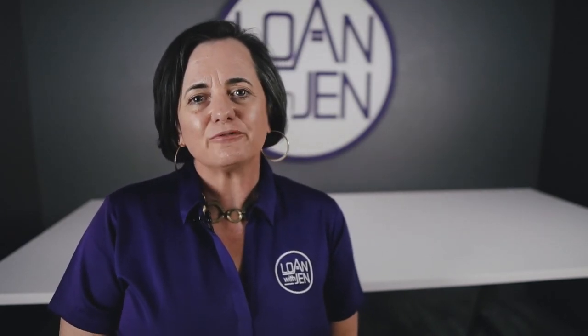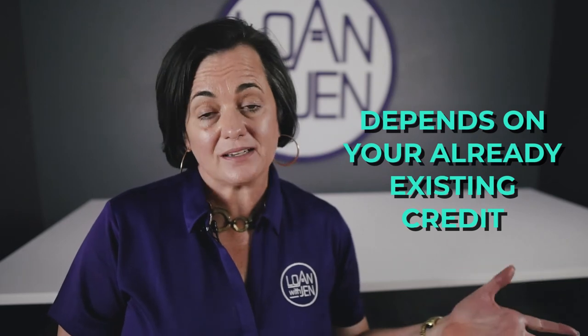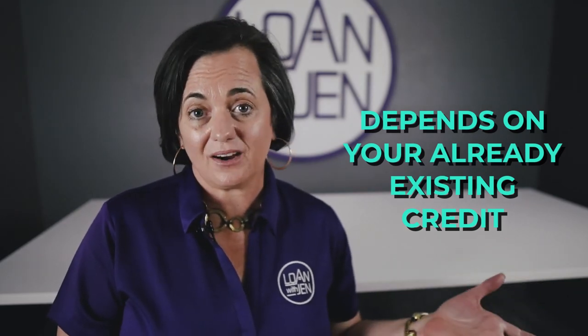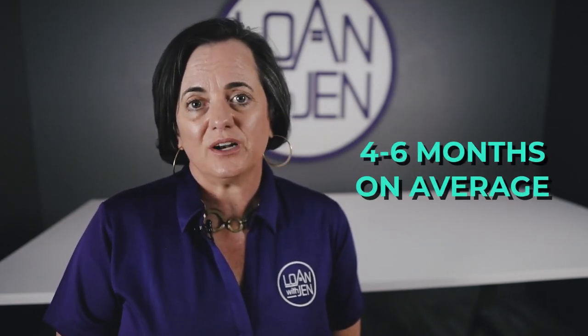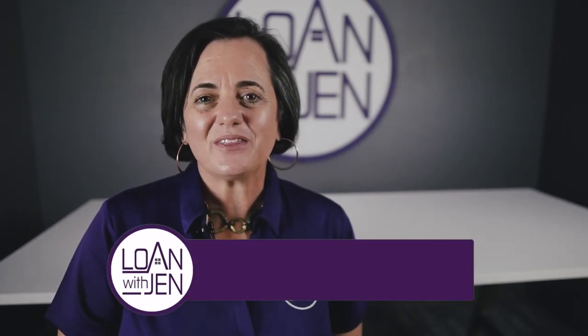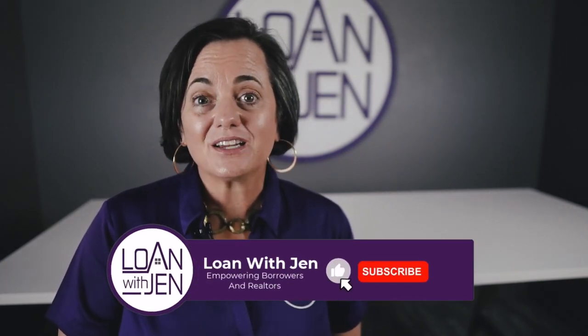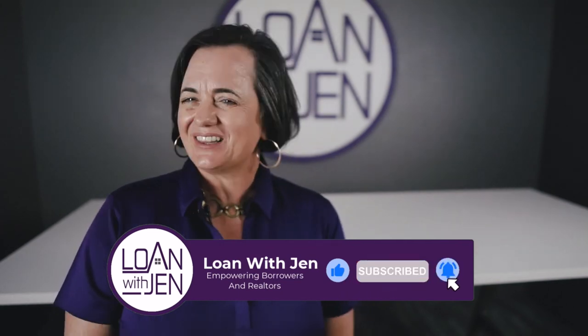The time it takes to develop or improve your credit score depends on the strength or weakness of the credit that's already there, but normally four to six months is generally enough time to raise or better your credit score. Your local lender can provide a credit simulation on how that might work for you. Thanks for watching — there are lots of other videos about credit on the Loan with Jen channel.